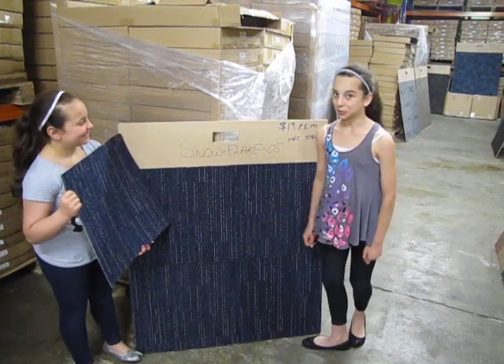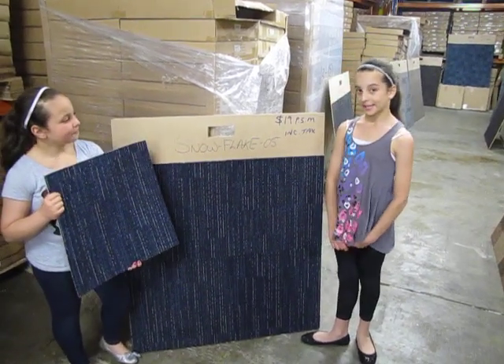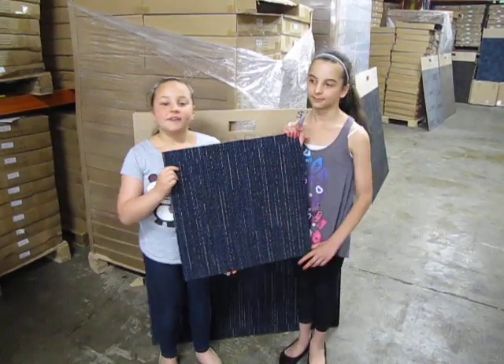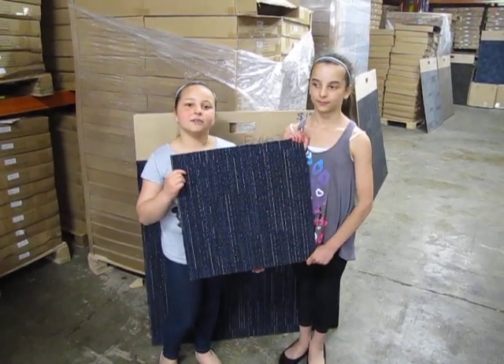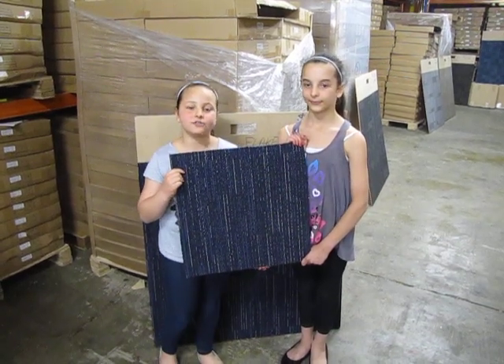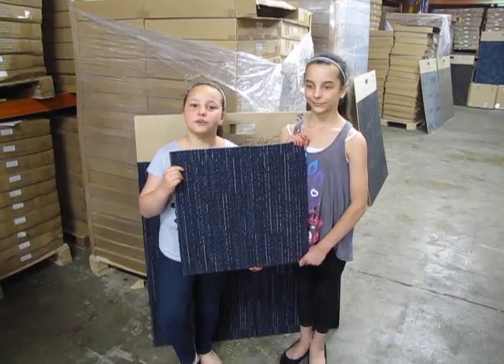Every square metre you buy you would have to pay $19, and yes, it does include GST. If you want a sample of this Carpetal, please contact my dad Vince Perry on 0414 266 267 and he will mail the sample to you.